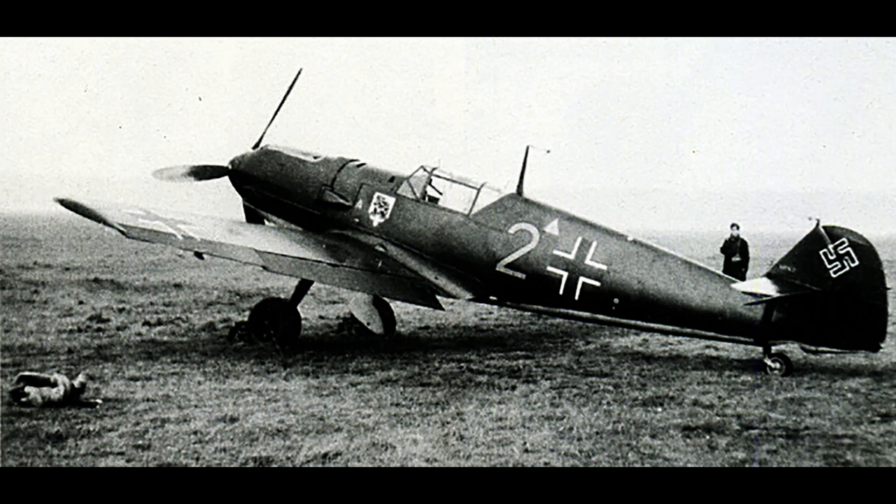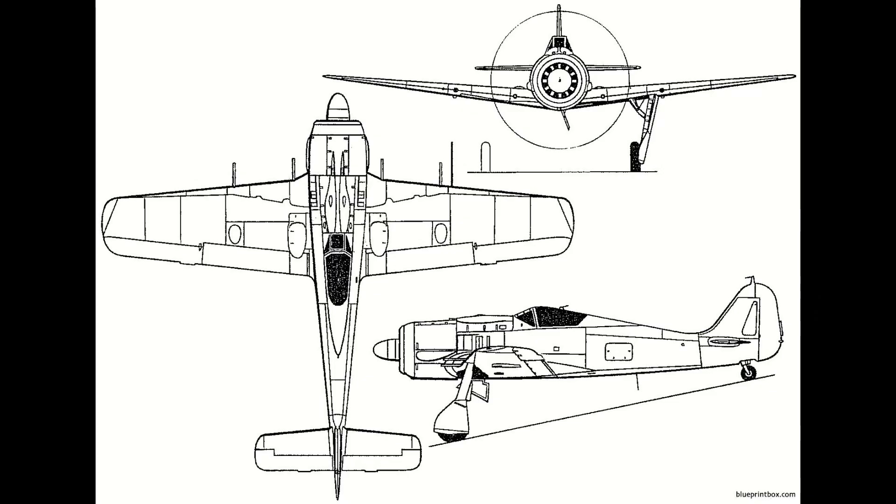Even before World War II began, as the Luftwaffe was gearing up, Germany's aviation ministry realized that while the BF-109 was a very good fighter, there was a fear that it would become quickly outclassed once the war began in earnest. With concerns about maintaining an edge in the air, as Germany subscribed to the quality over quantity philosophy of military procurement, the ministry tendered a request for another fighter to fight alongside the BF-109 in 1937, so that if it was outclassed, they had another option to back it up and hopefully maintain mastery of the air.